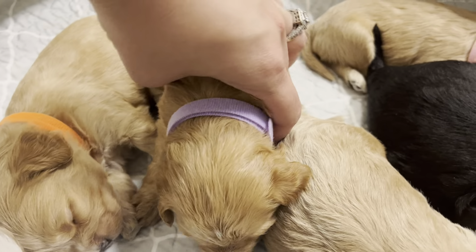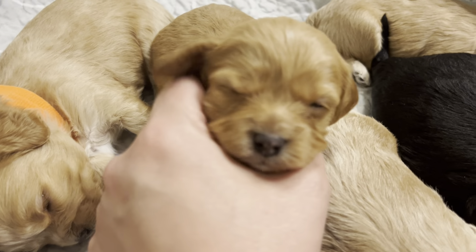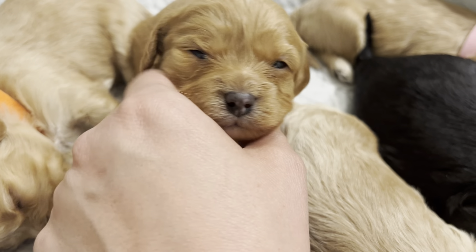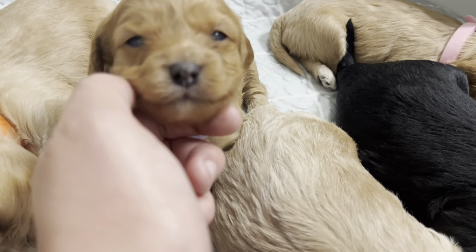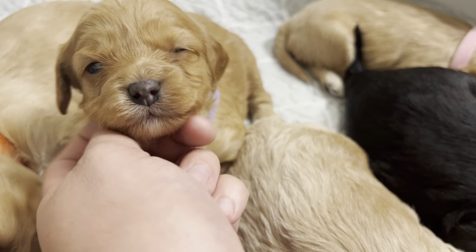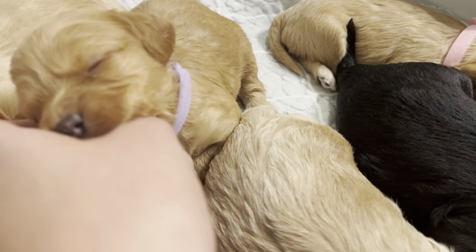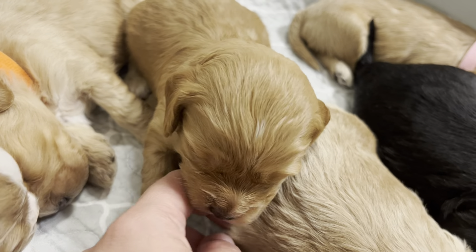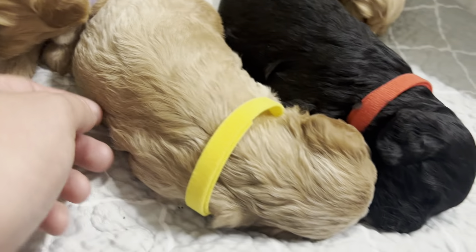We have our purple girl. Hi, my purple girl. And nose — hi, sweet thing. How are you? Yeah, look at that sweet face. Yeah, that feels so good, doesn't it? Big yawns, big yawns. Very sweet.